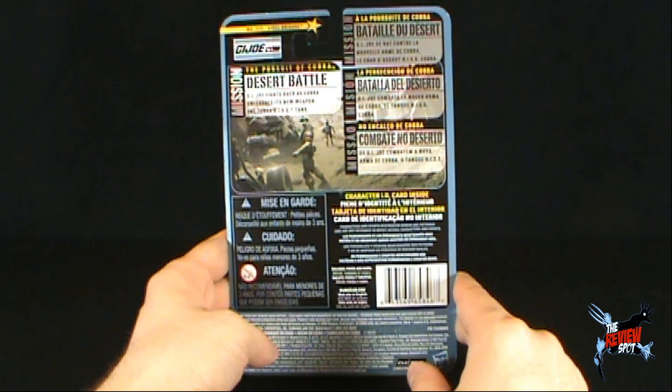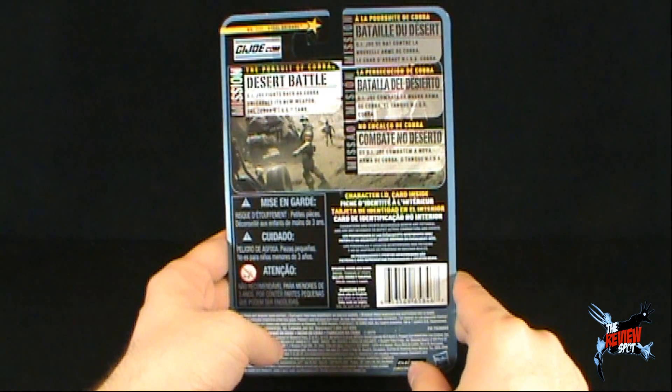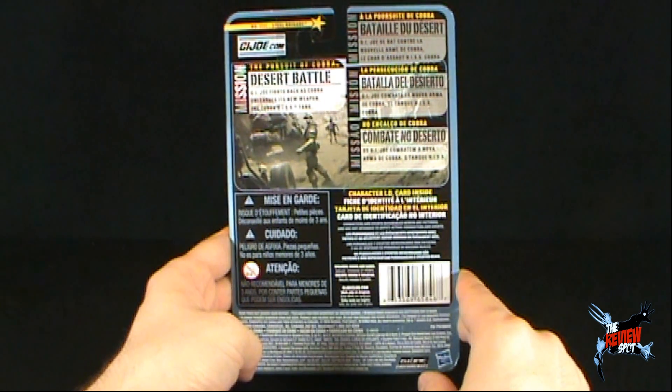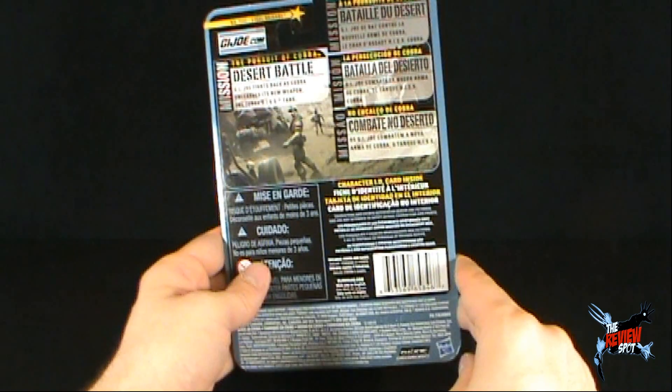There is a character ID card inside. Characters and events referenced herein are fictional and are not intended to depict actual characters and events. You can also go to GI Joe Club dot com should you wish to join the Collectors Club.